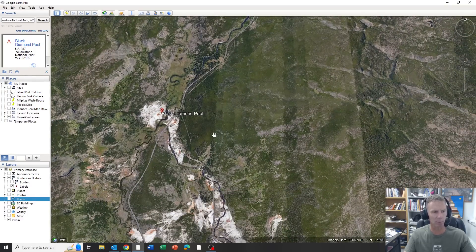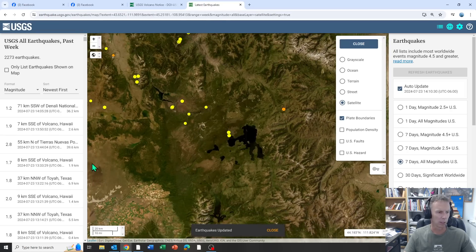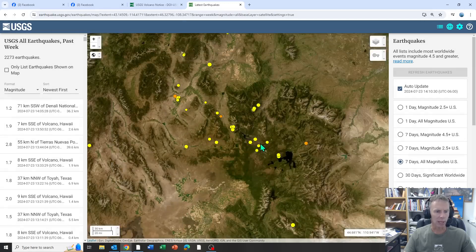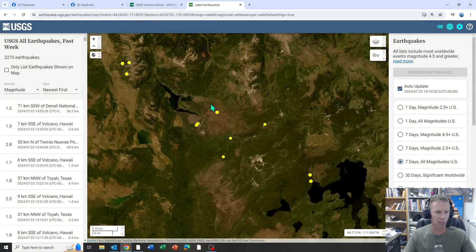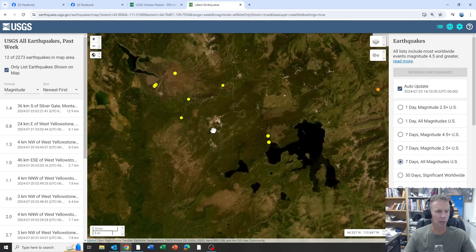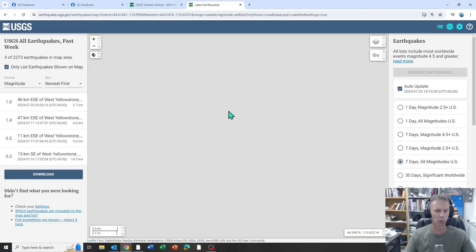Just to allay a little bit more fears that might be out there: here is the past week of earthquake activity in Yellowstone. This more or less here would be the Yellowstone region. You can see on this map maybe 12 earthquakes in total, and none whatsoever near the Biscuit Basin where this small hydrothermal explosion just took place.